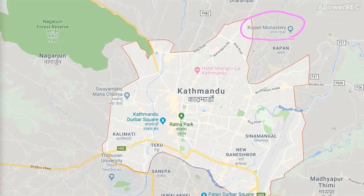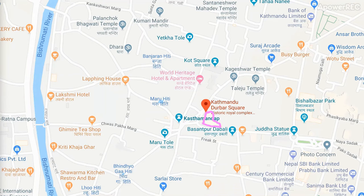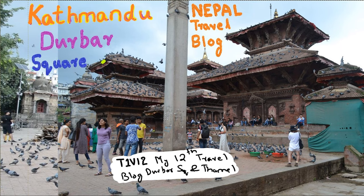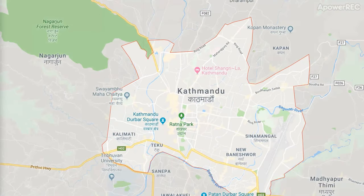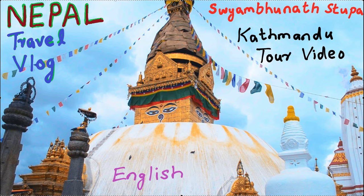Kathmandu has a large number of tourist attractions, in fact 7 UNESCO World Heritage Sites. At the topmost of the list is Kathmandu Darbar Square which was my 12th travel vlog. Another one within the city is Pashupatinath, a very important pilgrimage site for the Buddhist religion, which was my previous video and the link to that is given on the top right corner.